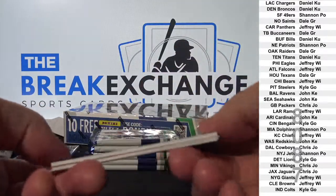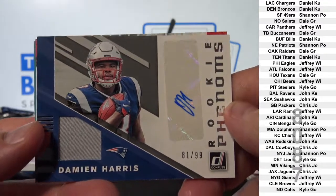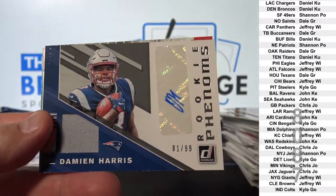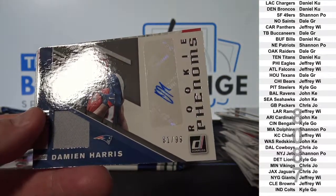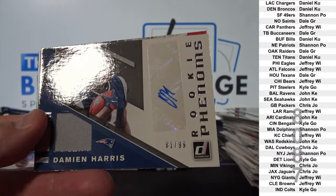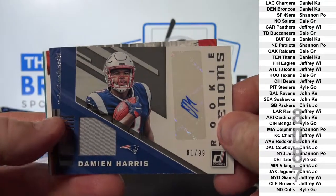Not bad. This guy sells well. Jersey. Auto. Damian Harris to 99.